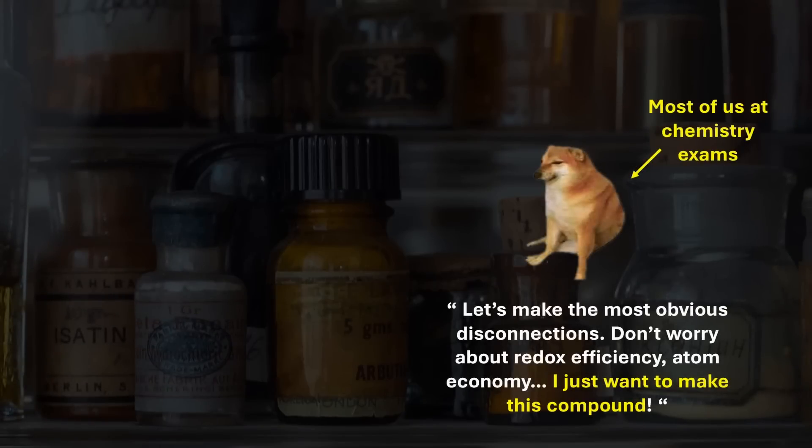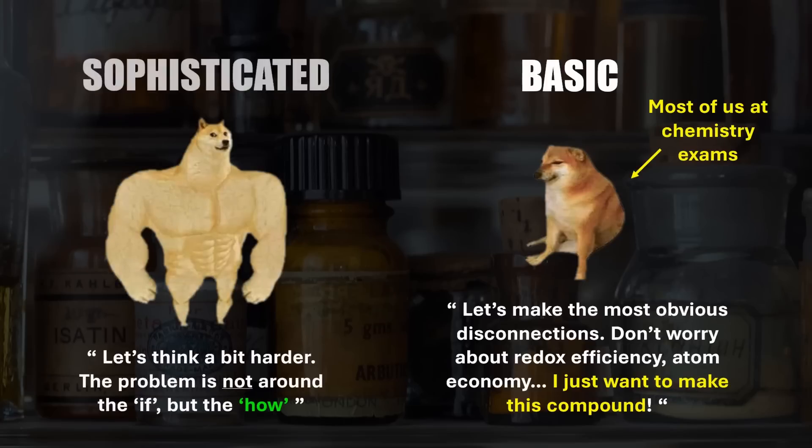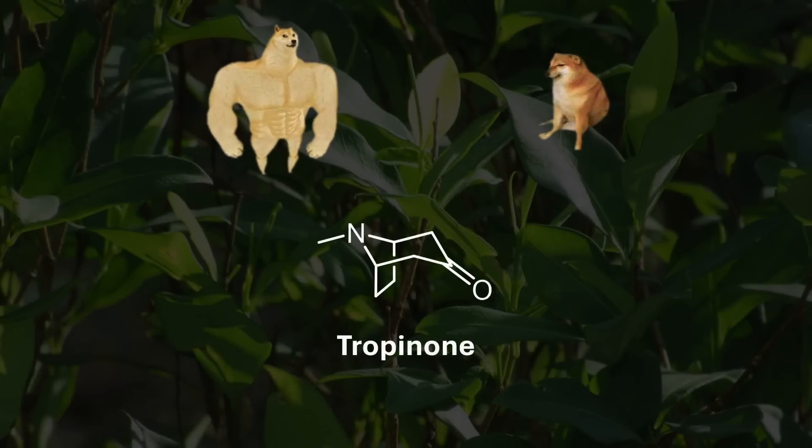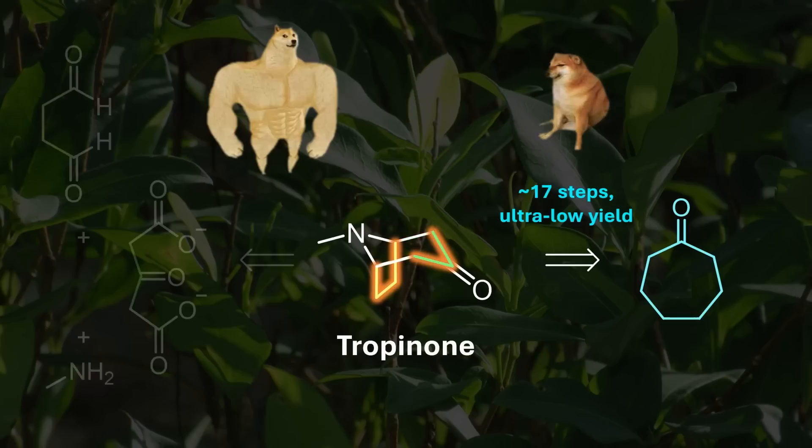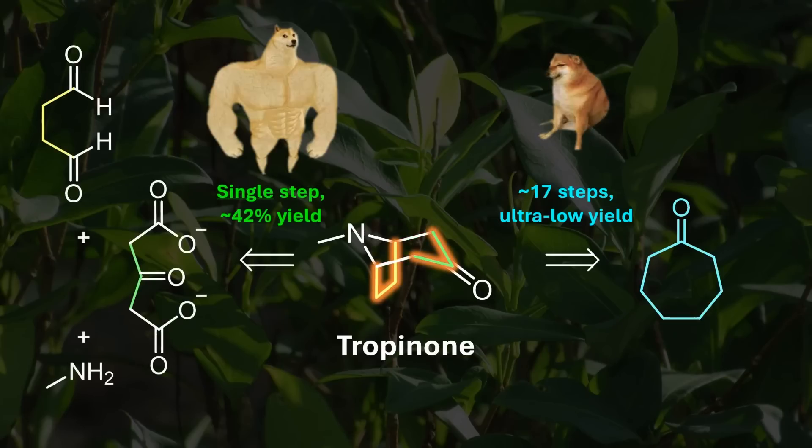Remember, there are different levels of chemistry sophistication. You're at an exam desperately proposing somewhat fail-proof but inefficient syntheses. In the real world, once a compound has been made using brute force, the emphasis shifts to more efficient or innovative methods. We've seen many examples on this channel, such as tropinone and cocaine. The first total synthesis by Willstätter was impressive but very long — after all, this was 1901. The one-pot synthesis reported by Robinson less than two decades later was clearly more sophisticated and beautiful.